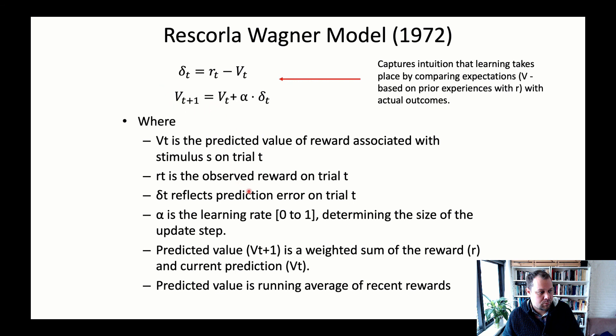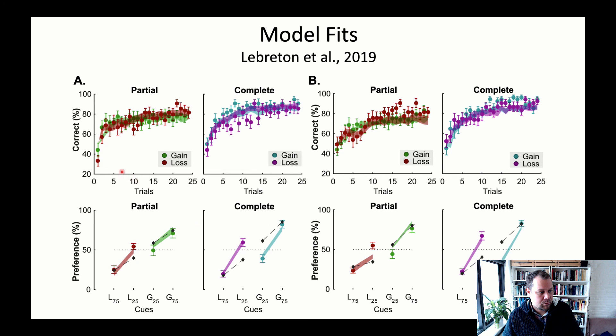The Rescorla-Wagner model can be extended from Pavlovian conditioning — where a stimulus is associated with a reward — to instrumental conditioning, where an action is associated with an outcome, as in a Q-learning model. A fitted Q-learning model across multiple trials makes predictions about correctly choosing one of two stimuli in an instrumental task. In both the gain and loss conditions, model predictions fit the actual data quite well — not only for animal data but also for human data.